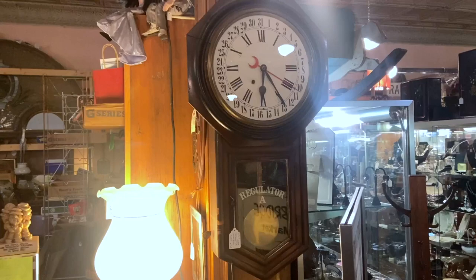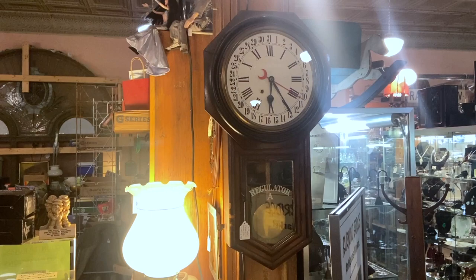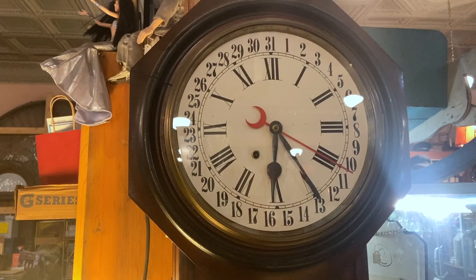This regulator clock is a little more unusual — it dates to about 1900. It says Regulator A on the front. It's priced at $175, which is a pretty good deal. Regulator clocks do still sell, but what's special about this one is it has the calendar dial. The red arrow is not the second hand — it actually points to what day of the month it is.